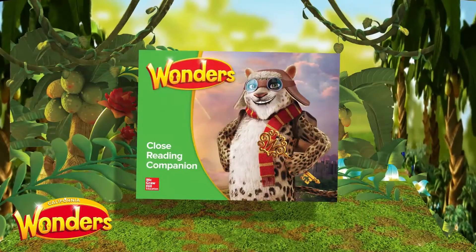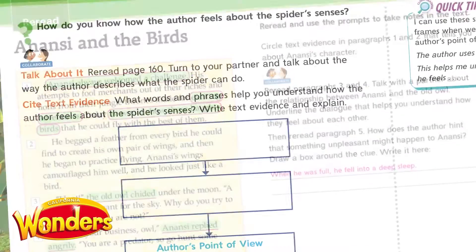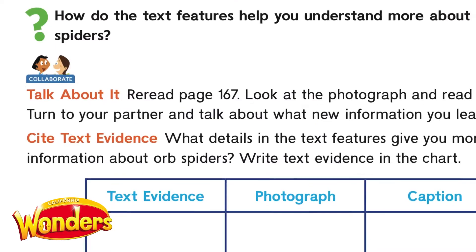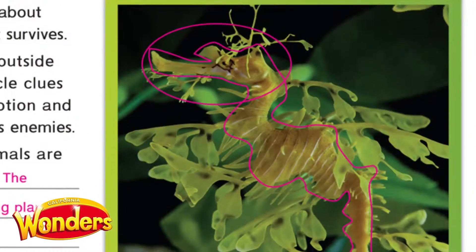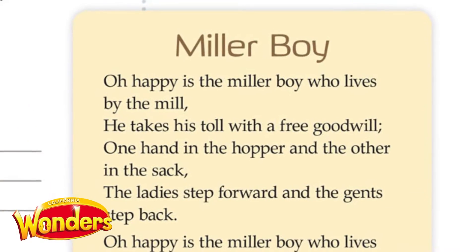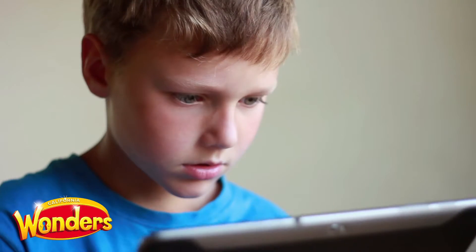As students re-read, they use their interactive close reading companion to highlight, annotate, and answer text-dependent questions, as well as complete tasks which require citing multiple texts. Finally, students engage in comparing each of the selections to a photograph, a piece of fine art, a poem, or a song. In doing so, students are deeply analyzing texts and making critical text-to-world connections.